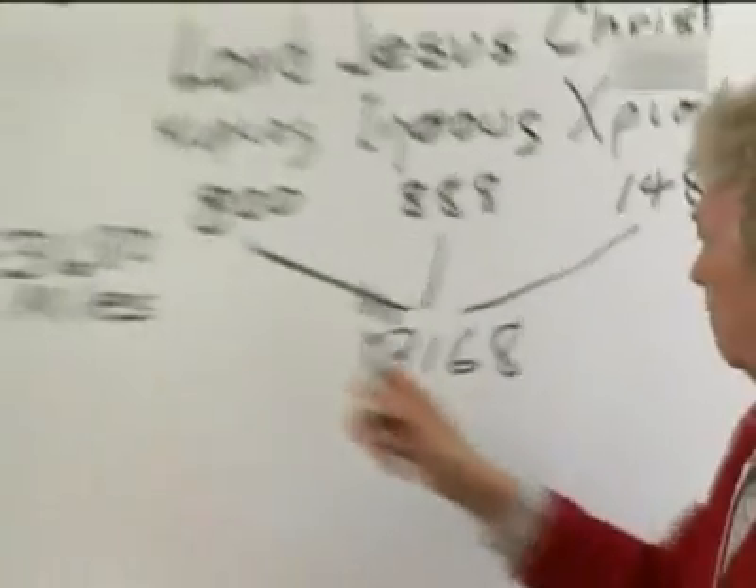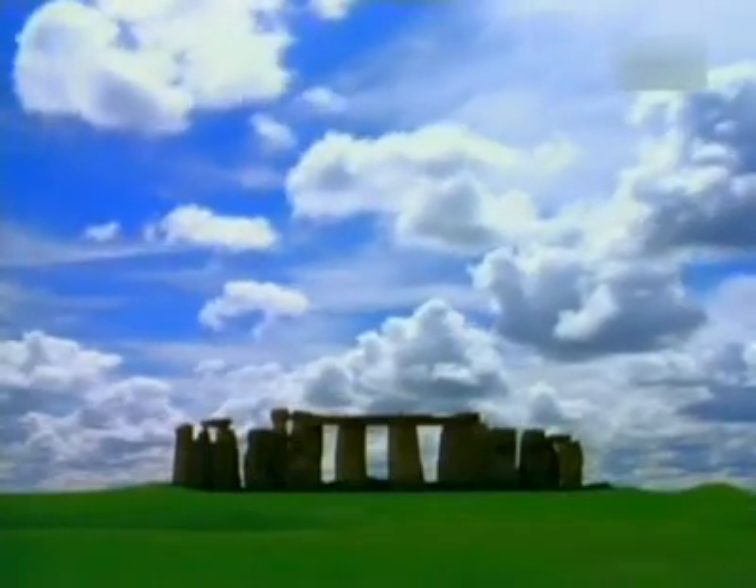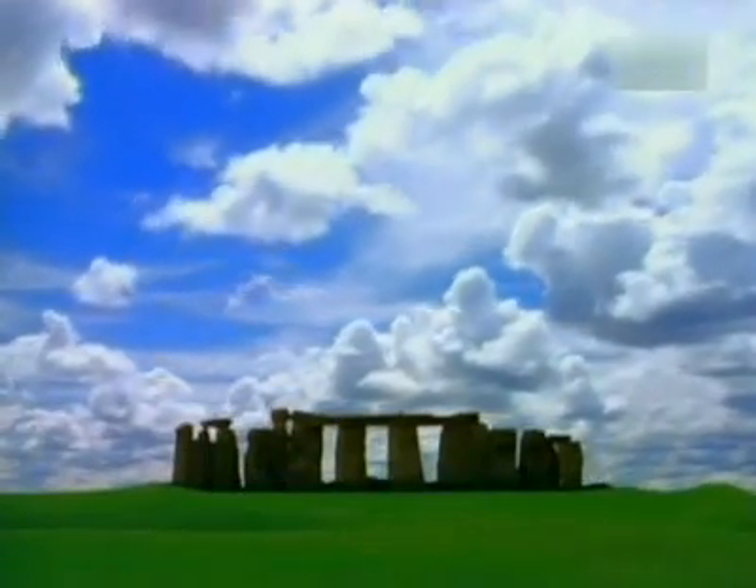I don't believe it's a coincidence that the numbers all match. When I first realized the relationship between the name Lord Jesus Christ and the circumference of the Sarsen Circle at Stonehenge, I not only was absolutely amazed, but I began to realize that the architect of Stonehenge had to be the creator himself.